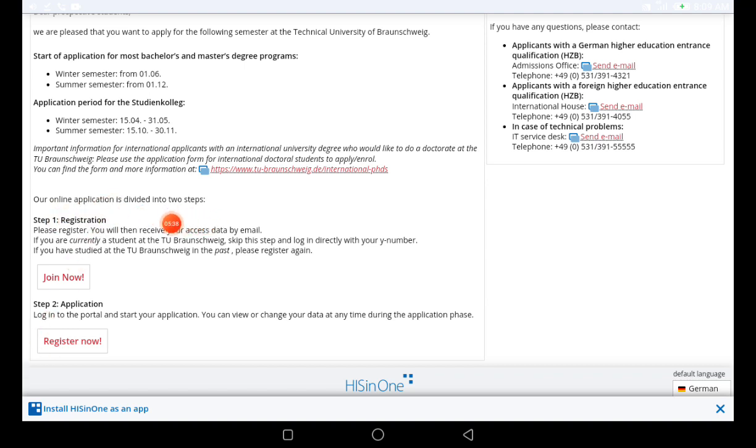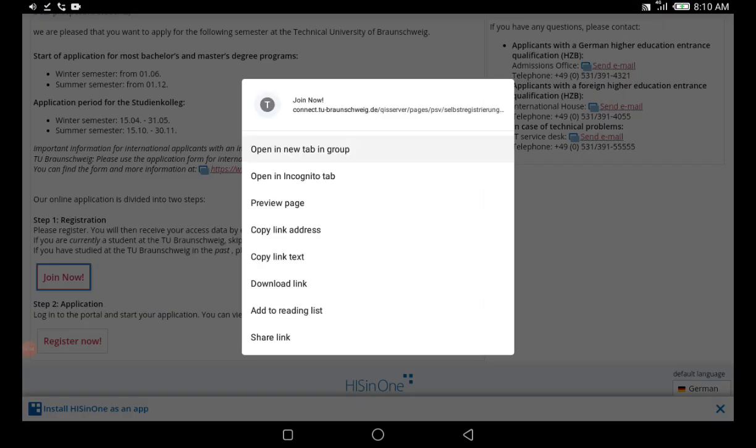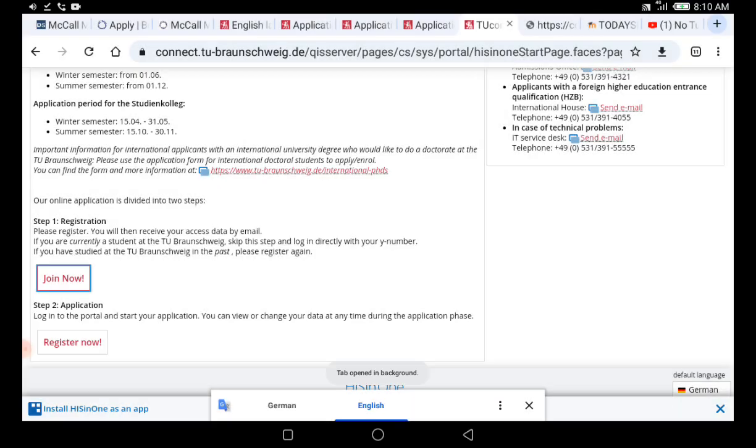Step one: please register. You will then receive your access data by email. If you are currently a student at this university, skip this step and log in directly with your number. Step two: log into the portal and start your application upload. I will click on the 'Join Now' button, which will take me to another page.